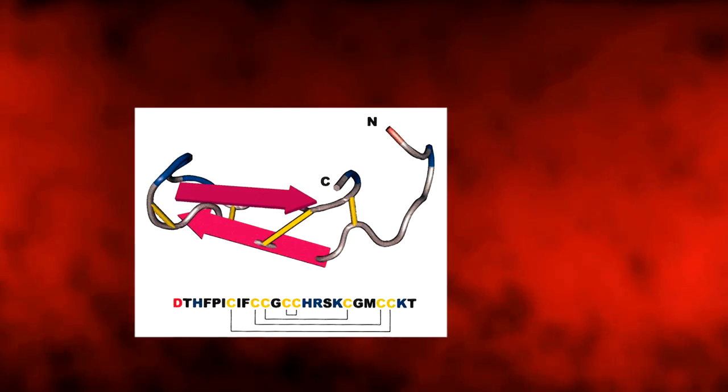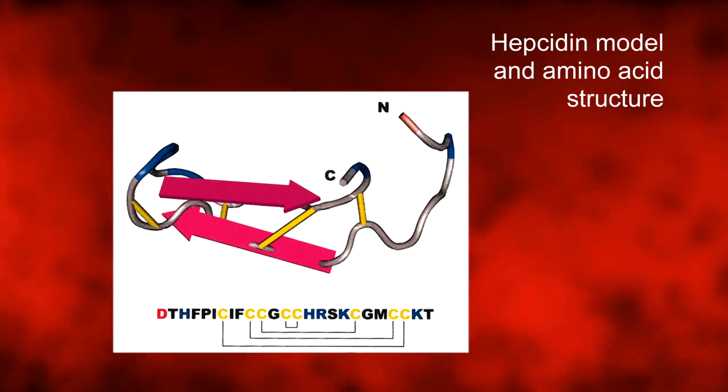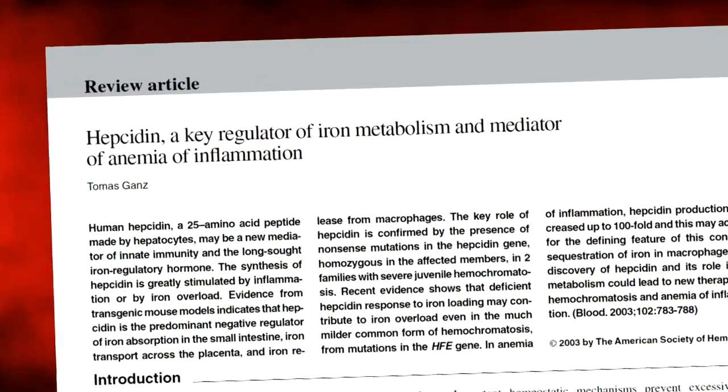We are still learning about how iron flow is regulated in the body. We did not know of the existence of an iron regulatory hormone until about the year 2000. The discovery of hepcidin is an interesting story. It was discovered in my lab, but we did not immediately know how exactly it contributed to the functioning of the human body. Working out what this new substance was doing in the body took another three or four years and involved many other participants.